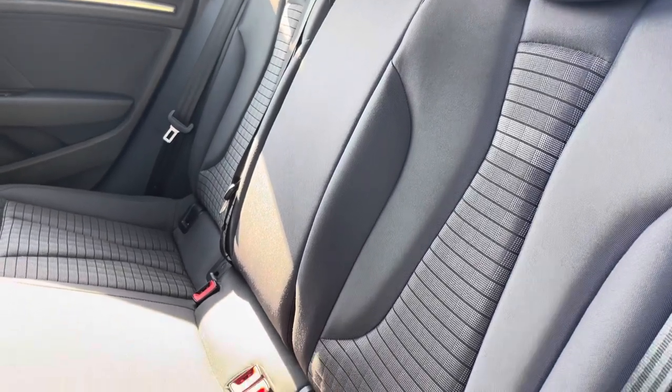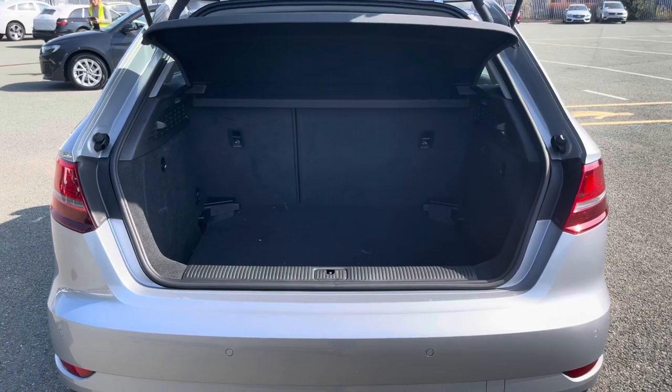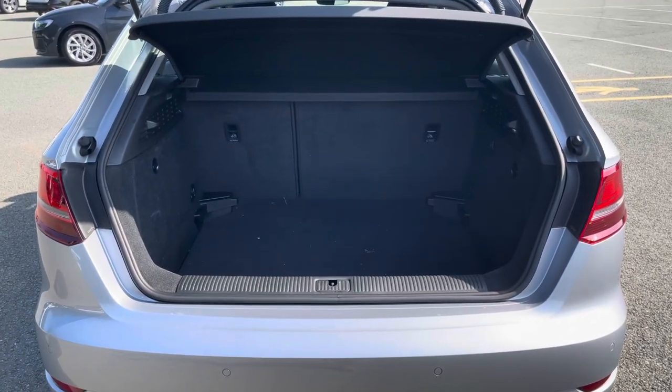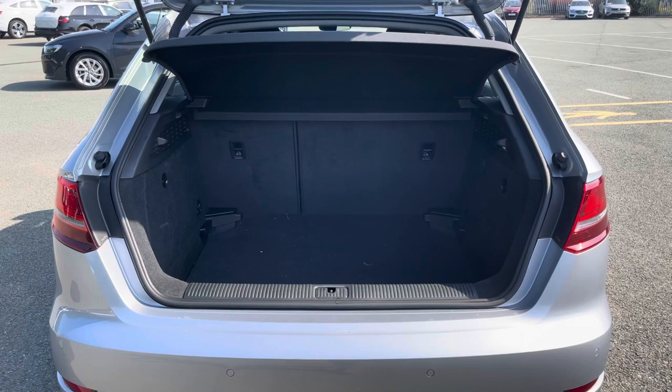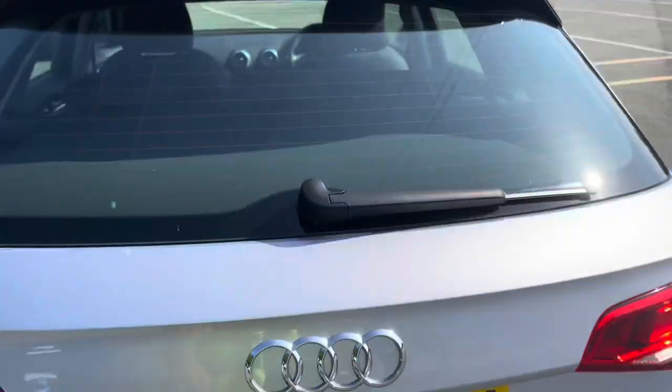The ISOFIX points add that extra reassurance that your child seats will stay secure while on the move. There's also a practical boot with 380 litres of space, so there's plenty of room for shopping or even a pushchair, while folding down the rear seats means you can fit larger and longer items, such as flat-pack furniture.